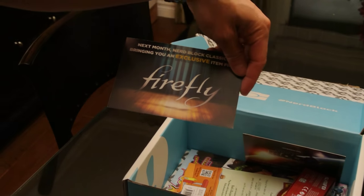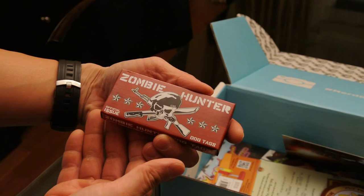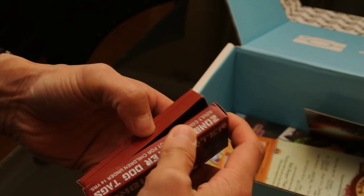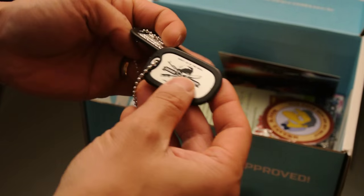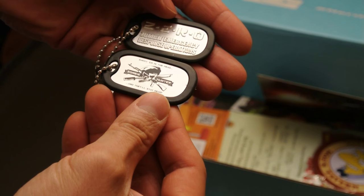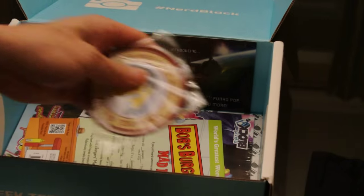I see a Firefly item — oh wait, it's a card saying next month we get a Firefly item. I heard there's a Sherlock item next month too — I want the Firefly item! Zombie Hunter official issue dog tags — nice! 'Zombie Emergency Response Operations: shoot them in the head and they'll stay dead.' That's kind of cool!